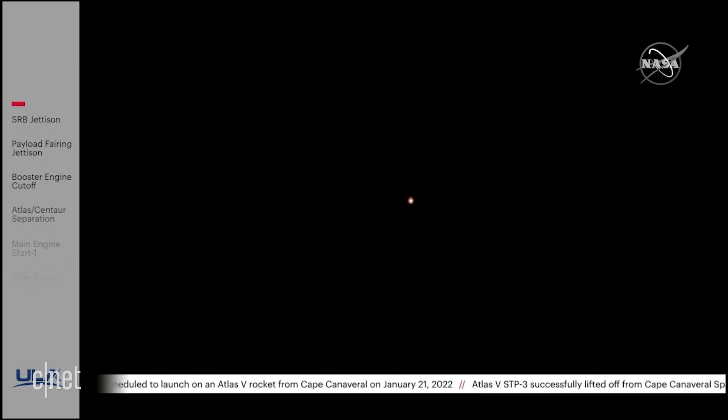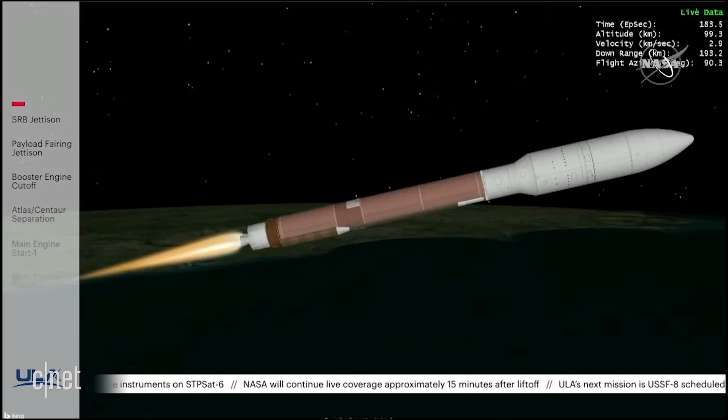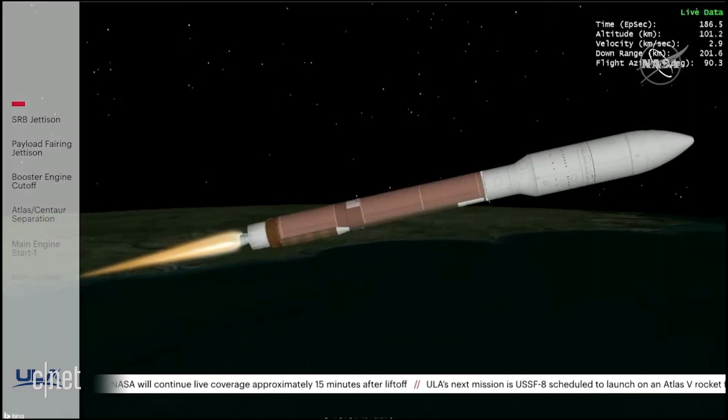Coming up on two and a half minutes of flight, a little over two minutes remaining in the boost phase of flight. The RD-180 is now throttling to maintain a constant 2.5G acceleration limit. Engine response and vehicle response looks good. The Centaur reaction control system is now pressurizing to flight levels. Passing three minutes into flight, RD-180 pump speeds and fuel injector pressures continue to look good. Vehicle body rates look very good for this phase in flight.